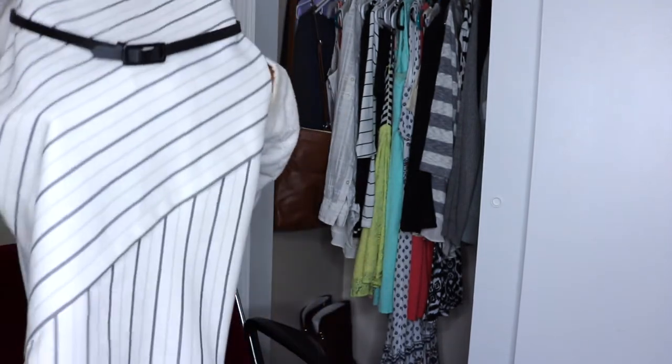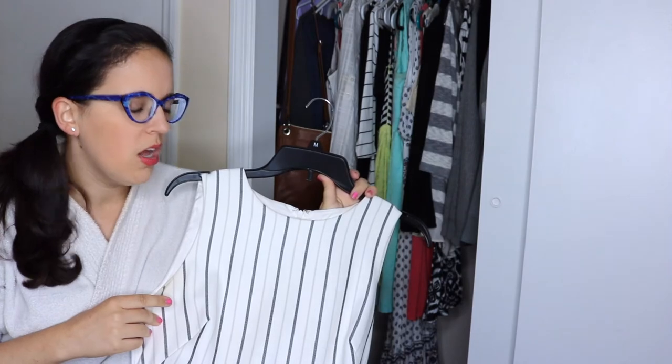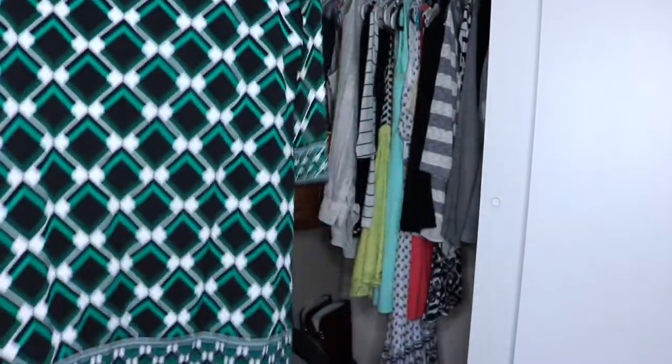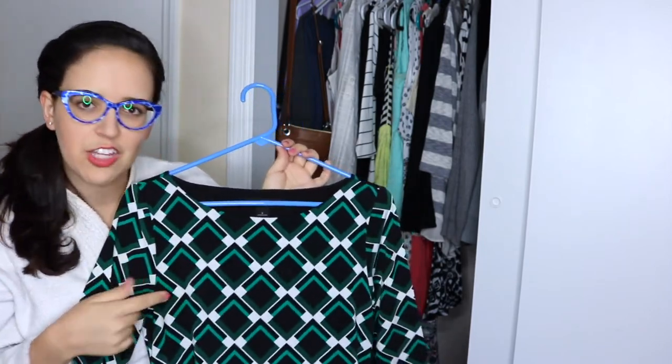Both of these White House Black Market dresses I've had for a year to a year and a half, and they still look great — they wash well and wear well. Very rarely, if we're going out for lunch or have a retreat out of the office, I'll wear something like this with leggings and black boots. Since I wear it with leggings it goes to mid-thigh. It looks professional with a high waistline and just adds a little color. I really like the green.